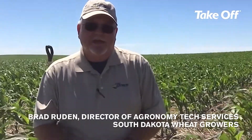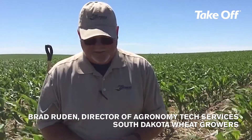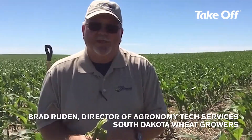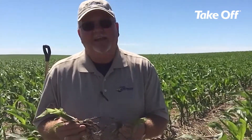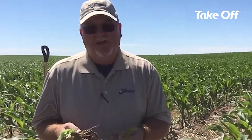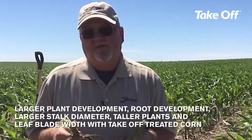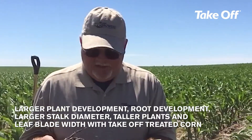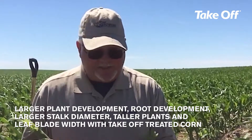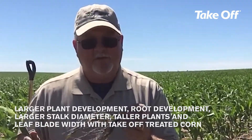My name is Brad Rudin. I'm the director of agronomy tech services with South Dakota Wheat Growers, and we're working with this plot out here today. What we've noticed as we started looking at plant development in this particular plot where we have applied the takeoff — we're noticing some larger plants, larger stalk diameters. We're seeing an increase in plant height and in leaf blade width, but one of the most striking differences between our untreated and our high rate treatment was in the root development.